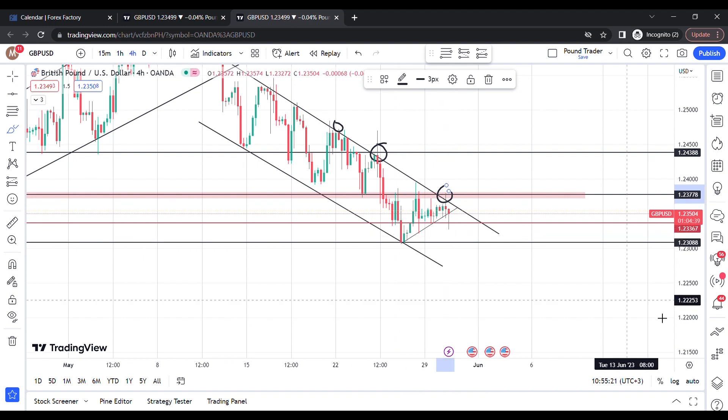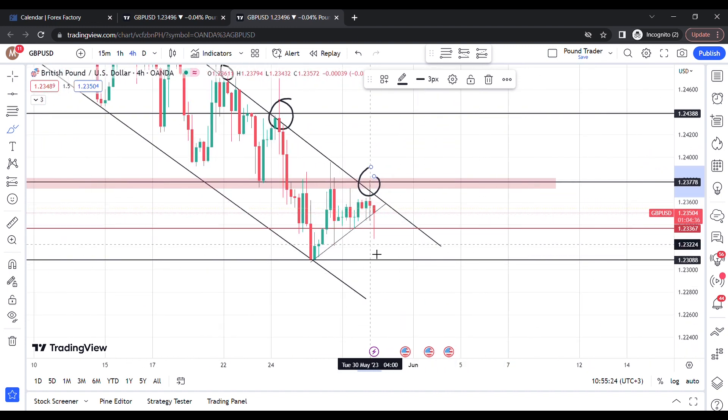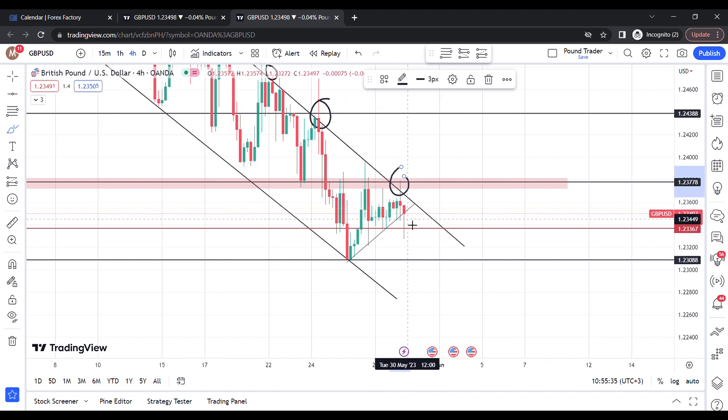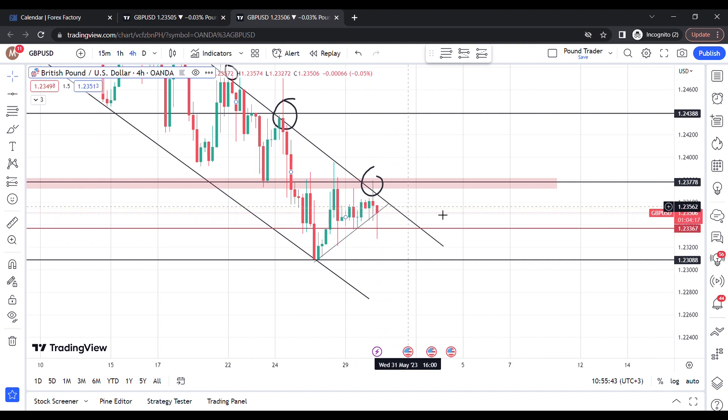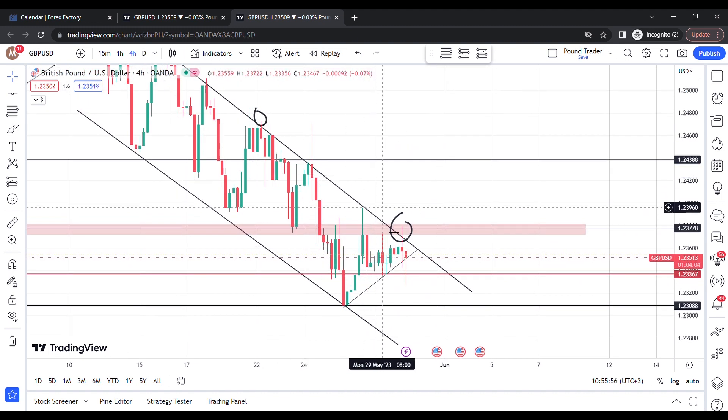However, something interesting to note: we are still not pushing down, and we can see this four-hour candle almost wants to close above the trend line that we have on the one-hour, which we will take a look at. On the one-hour we don't really have any candle telling us we are selling, because we have an indecision candle here with equal sides of the wicks. Let's take a look at the one-hour to get a bit more detail.